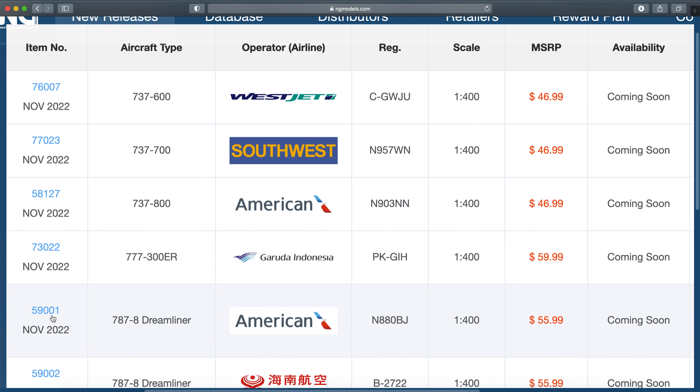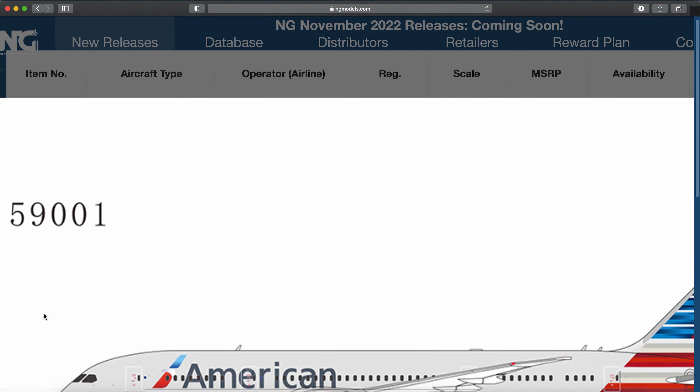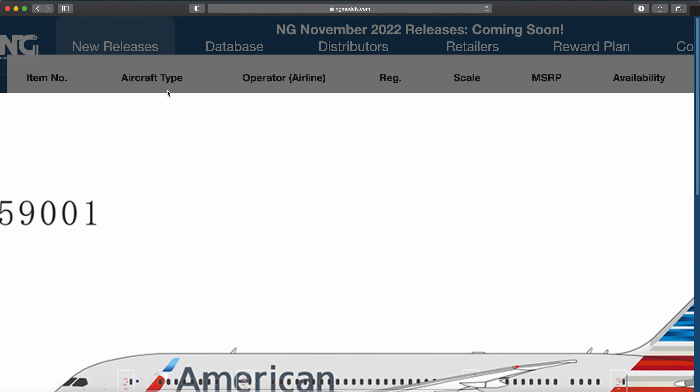American 787-8 — oh, this is the new 787 mold. Registration November 880 Bravo Juliet. I really need to see the 787-8 mold come out from NG. I will be picking this one up as I've been wanting a 787-8 from American. My Gemini Jets one isn't amazing, so this one will be added to my collection — nice model.